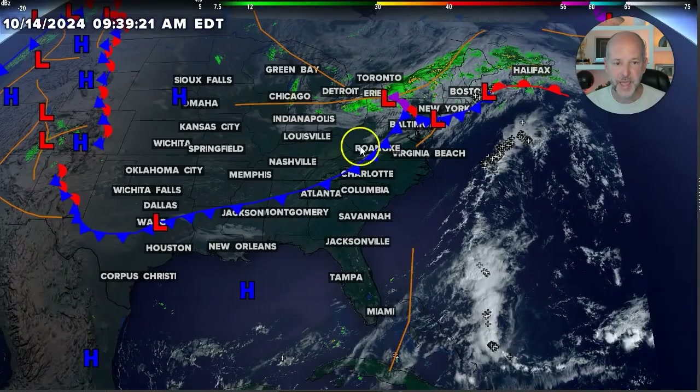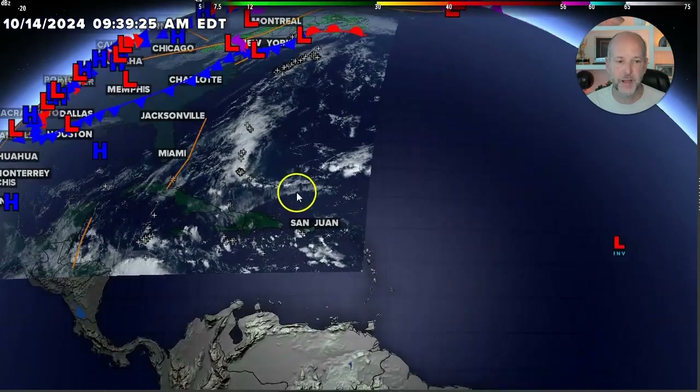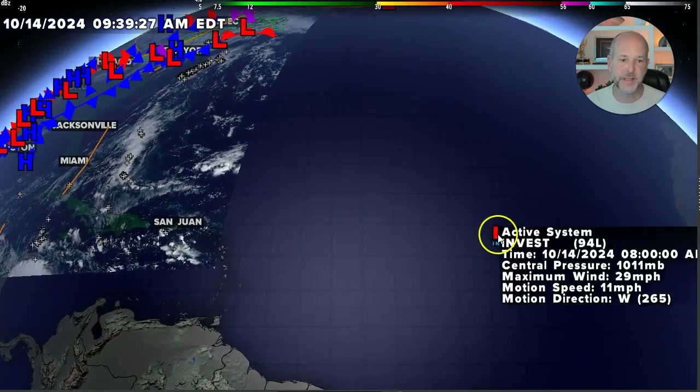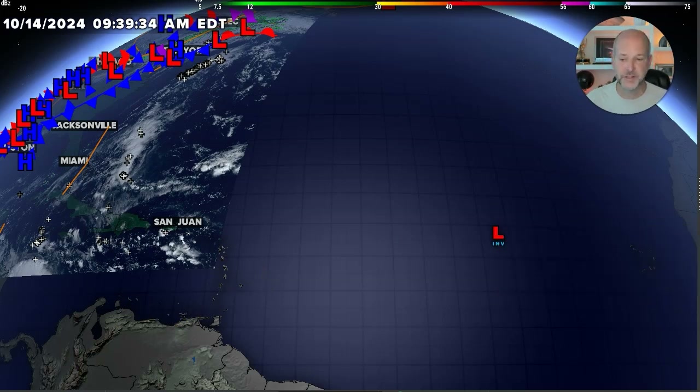Hey everybody, Chief Meteorologist Brad Pettivich here. You can see not much going on in the Gulf of Mexico — things are real quiet down there. But as we get out to the middle Atlantic, we're out of satellite imagery. We've got an INVEST area called INVEST 94L. Let's take a look at satellite imagery for the system.